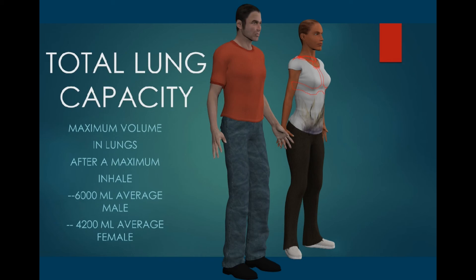If one then added the residual volume to our vital capacity, you would get the maximum amount of air which can enter the lungs — not only the maximal amount of air which we can move,